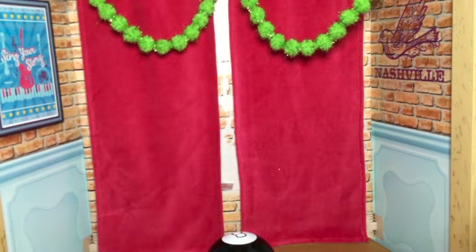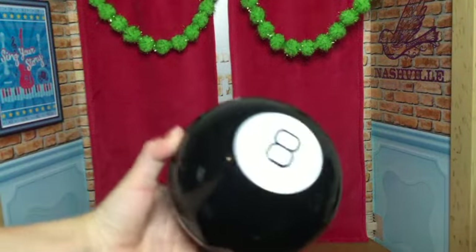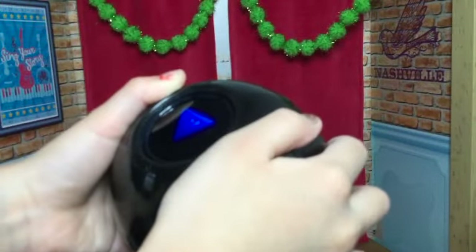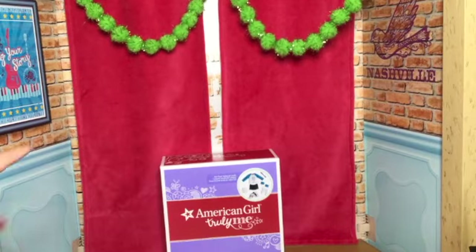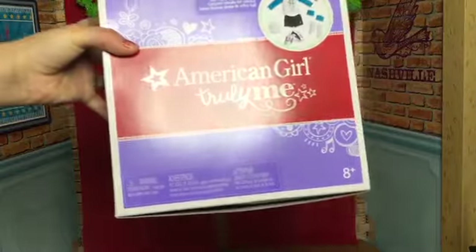I got a Luciana doll from my mom. I also got a magic eight ball — I'm not sure if you can see it, but here it is. And for my AJ Hearts fans — did you have a good Christmas? It says: 'It is certain.' Merry Christmas, you guys!